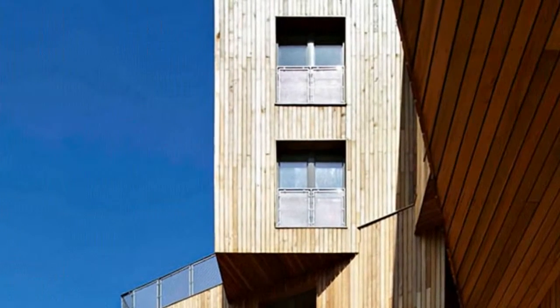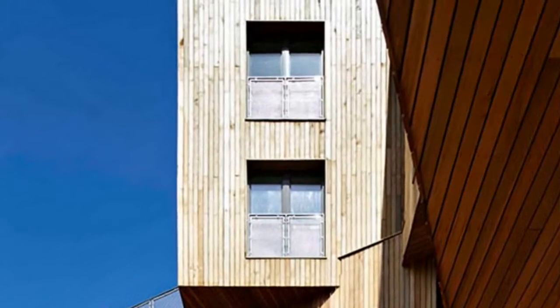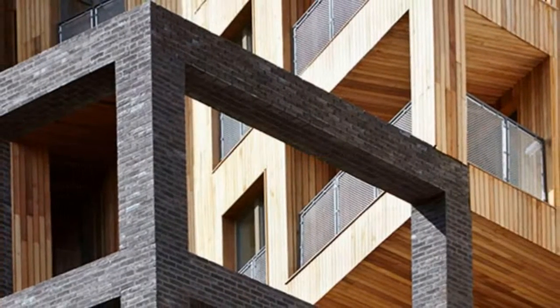The building, which won the London Evening Standard New Homes Award for Developments of Outstanding Architectural Merit in 2015, has an eye-catching twisted cruciform plan.